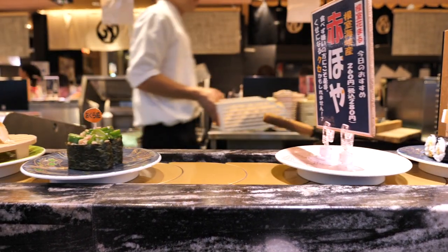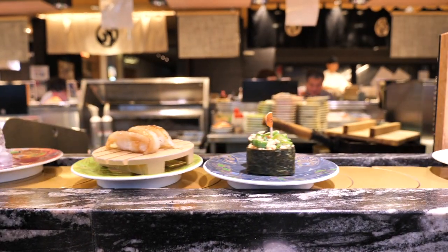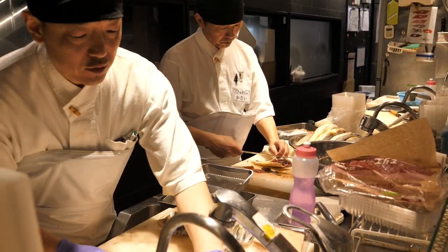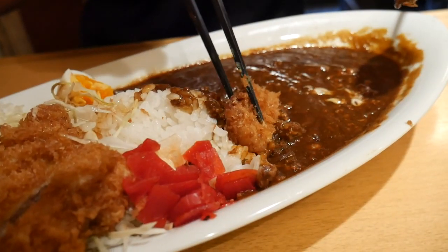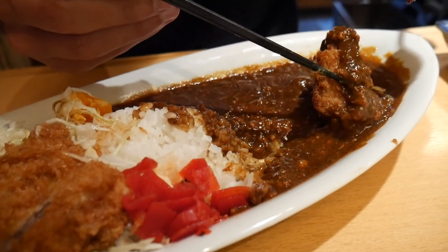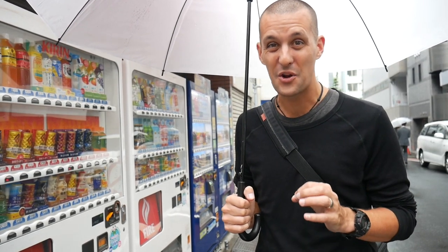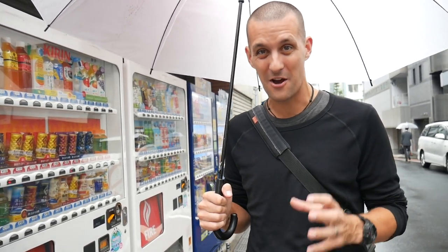Hey man, hatha fudasai! We're in Tokyo, Japan. The food culture here is incredible and we can't wait to film a ton of food videos. Let's get food hunting!